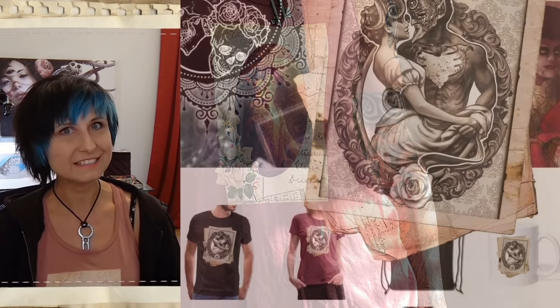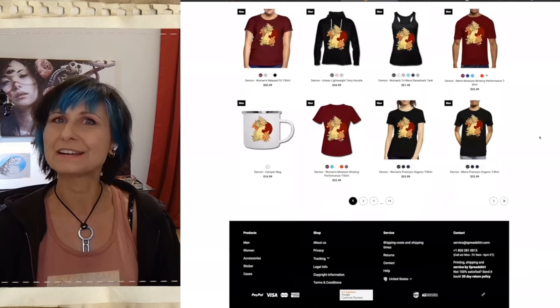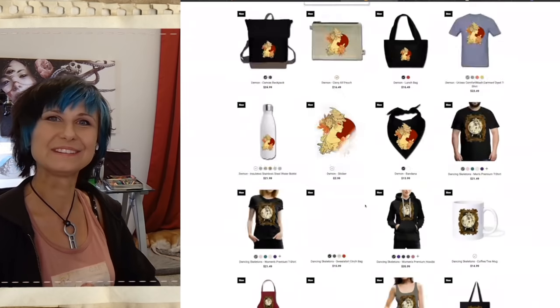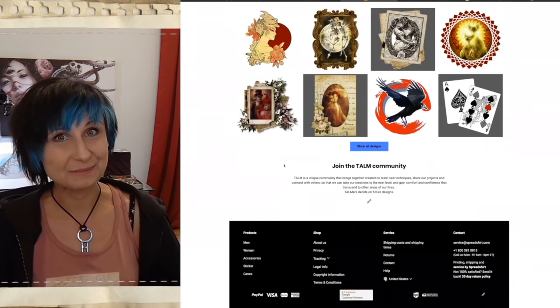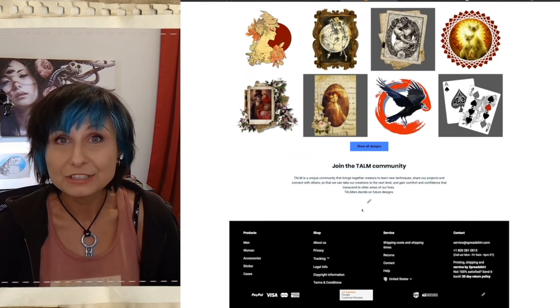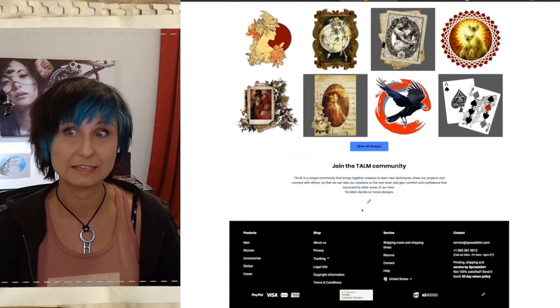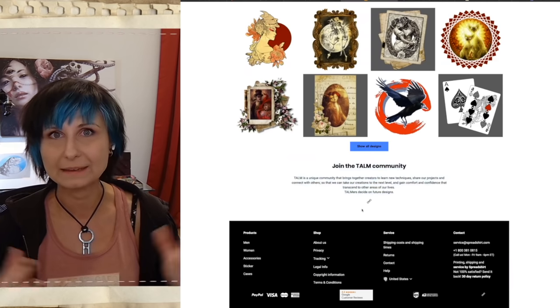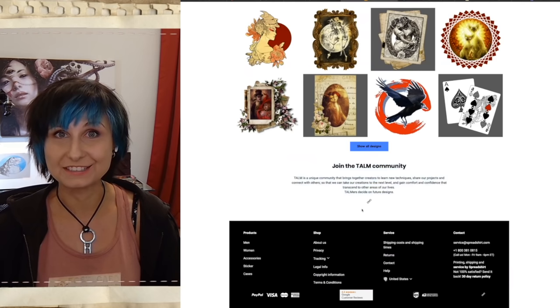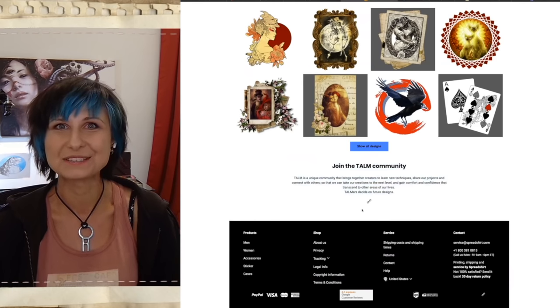Thank you guys for all the suggestions. I am also pleasantly surprised to see how dark and romantic everyone is in the community. One of the perks of being a community member is that you get to tell me what to put on my merch. I can't guarantee everything will work because some designs just don't work in print, but I am taking all of your suggestions, and so far all of them are like my favorite works of art.